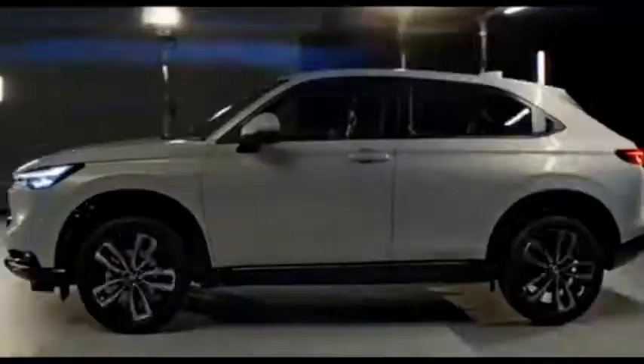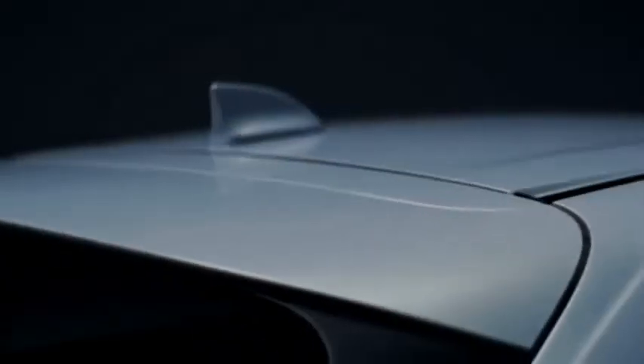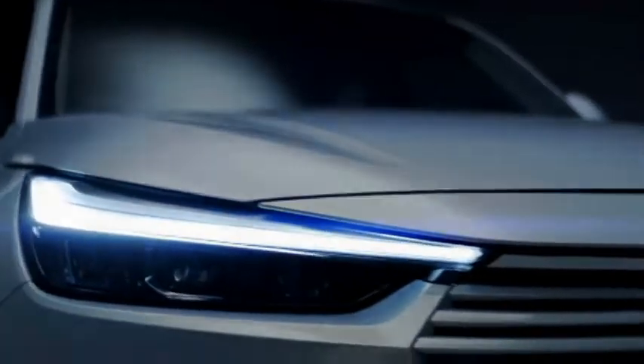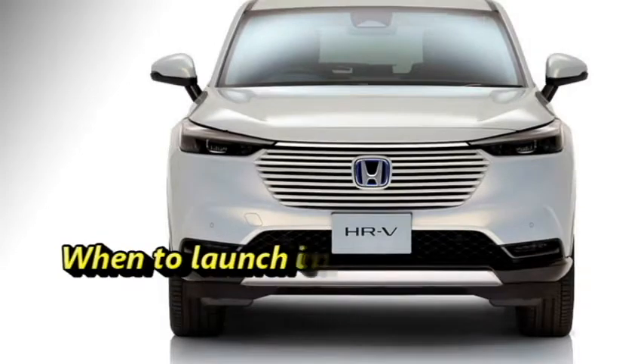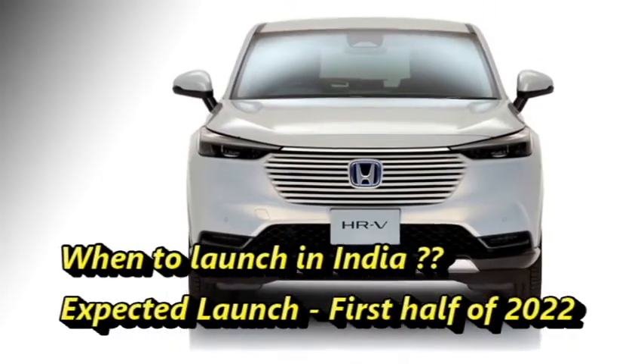The famous Japanese carmaker Honda has recently unveiled a new version of the HR-V subcompact crossover for Europe. The US specification of HR-V is on its way. Though there is no official confirmation from the company about the India launch, we can expect that the SUV will come to the Indian market in the first half of 2022.